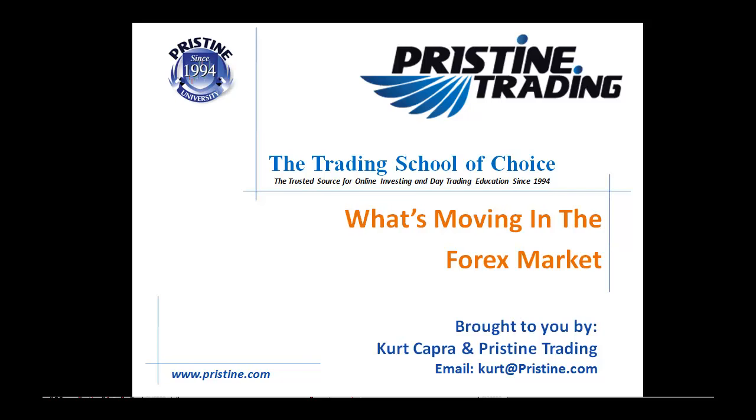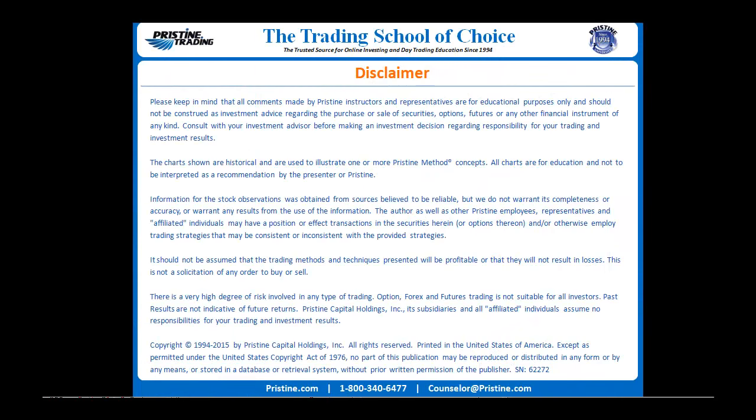Hello and welcome to What's Moving in the Forex Market, brought to you by myself, Kurt Capra, and Pristine Trading. Please keep in mind that all comments are for educational purposes only and should not be construed as investment advice.